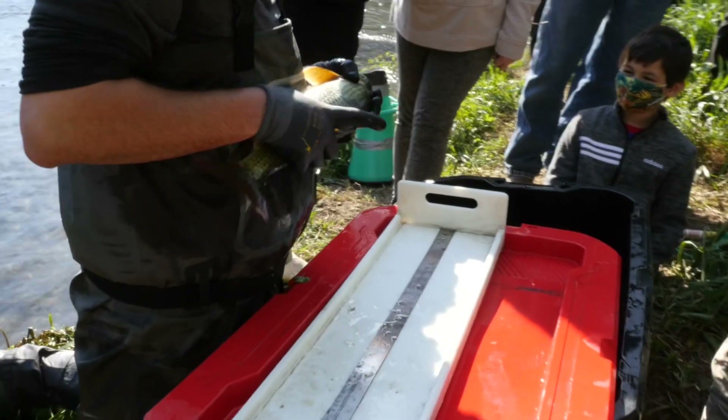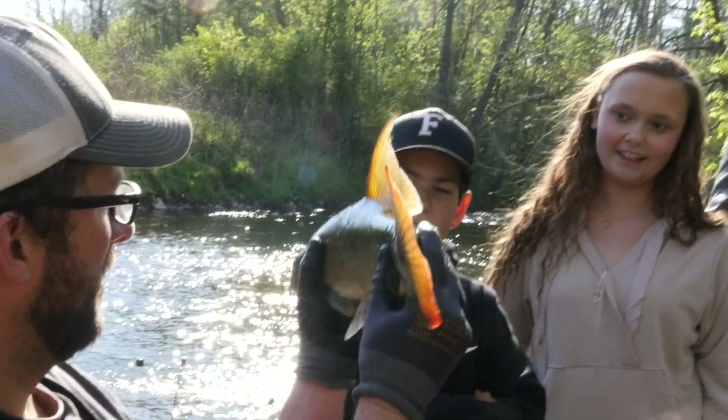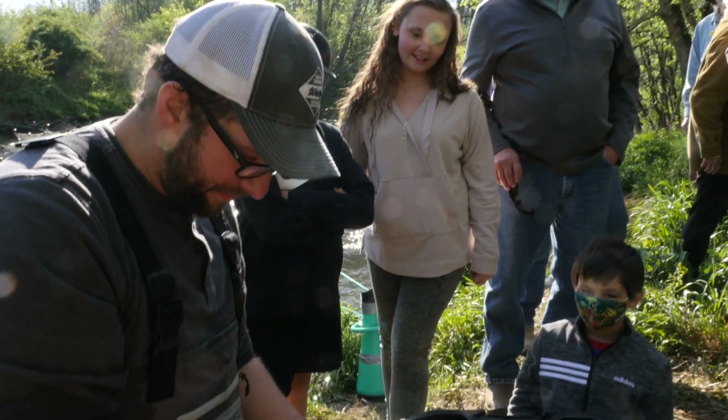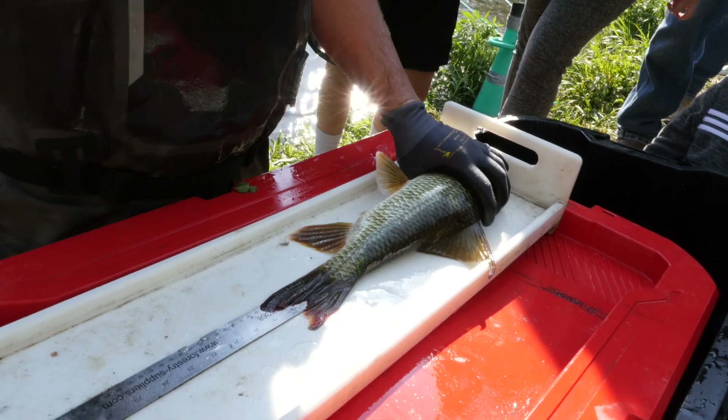This is a sicklefin redhorse. See that bright red tail and obviously the sickle — that's my favorite. For each one we'll measure them and then we'll eventually take a weight.